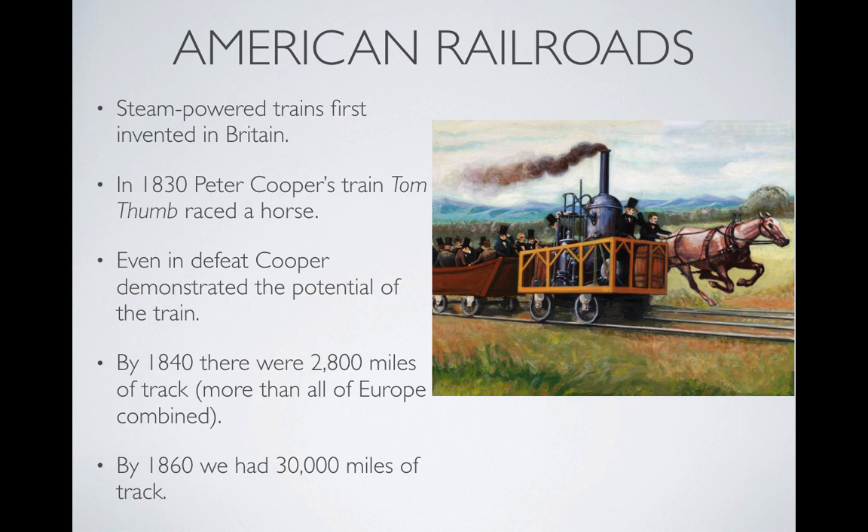Within 10 years, over 2,800 miles of train track had been laid in the United States — more than all of Europe combined at that time. Just 20 years later, over 30,000 miles of track had been laid.